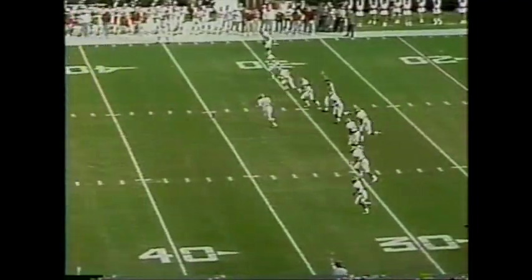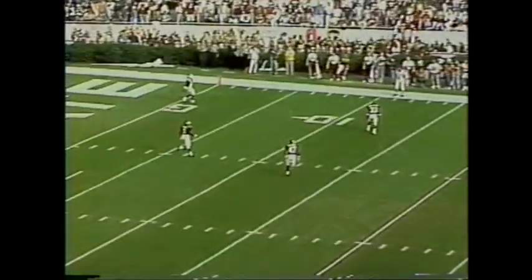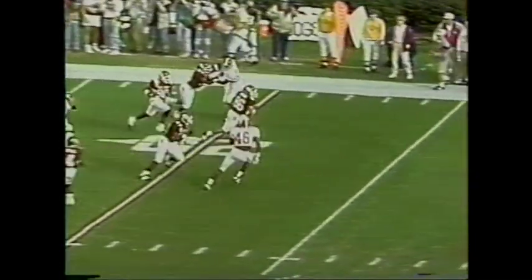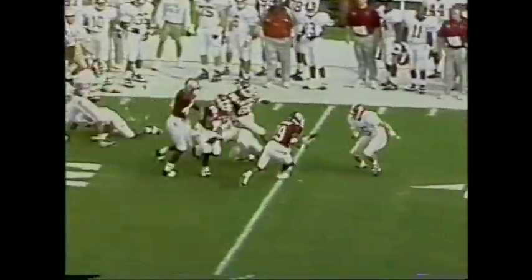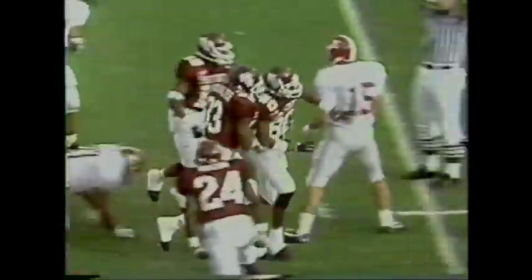Bama won the toss and deferred, so Mississippi State will receive. Watts kicks it off, away from Moles. Kenny Causey's got it on the far side. Causey across the 30, still going, across midfield to the 48-yard line.